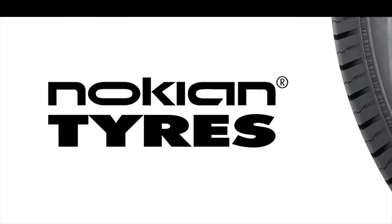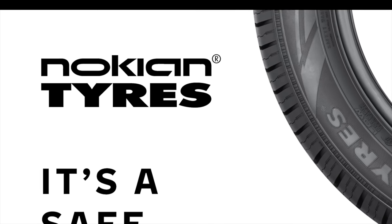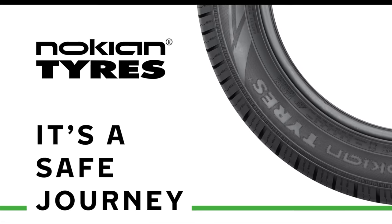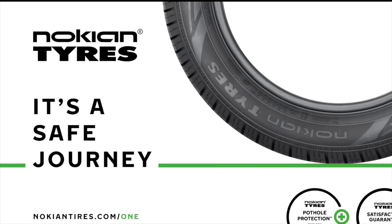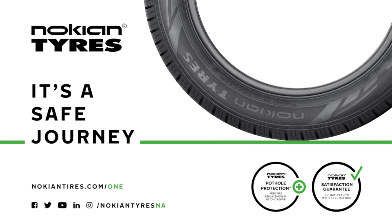This video is brought to you by Nokian Tires, a leader in safety and sustainability. Maximize performance and efficiency with their made-in-USA all-season tires and their dedicated Haka Polita EV winter line from the inventor of the winter tire. Learn more at nokiantires.com/EV.